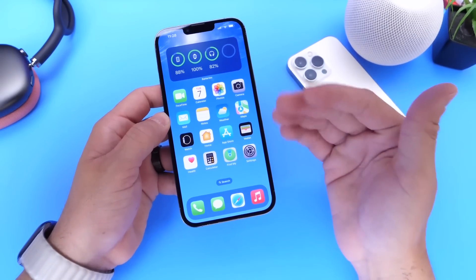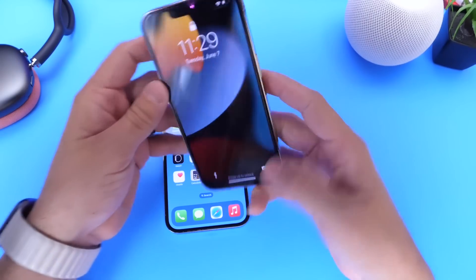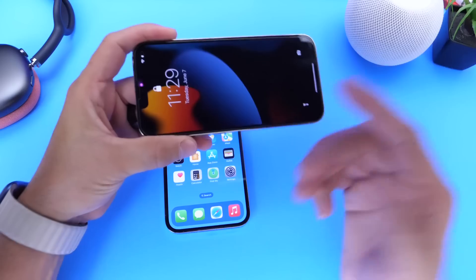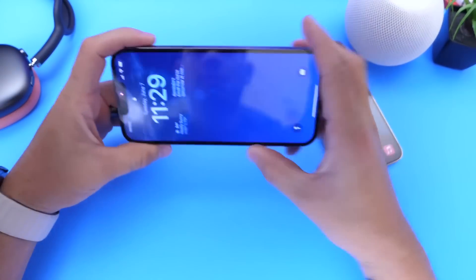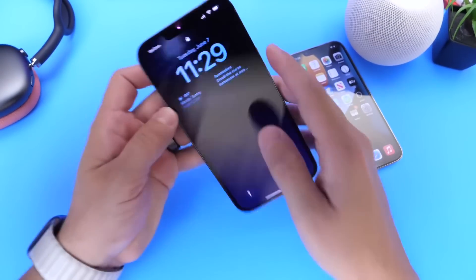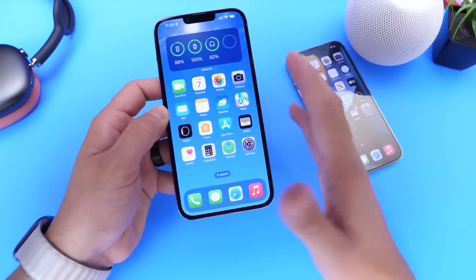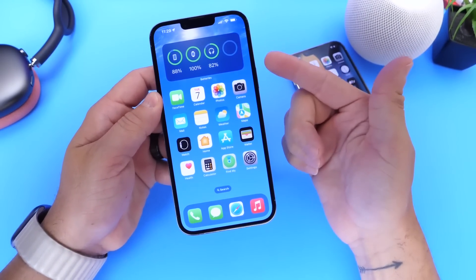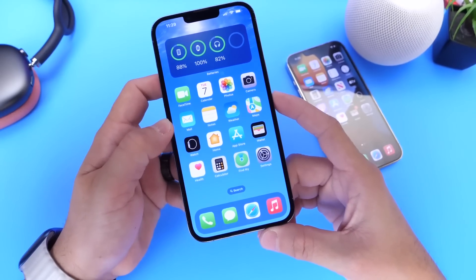The next thing I want to talk about is Face ID and unlocking your iPhone, which is different in iOS 16. Here's an iPhone running iOS 15 — if I lock and unlock it, it works fine, but in horizontal or landscape mode it just doesn't work. In iOS 16, you can now unlock your iPhone either vertically or horizontally. The lock screen animation has also changed — the lock icon is now smaller. You can authenticate, make payments, make purchases, and use all Face ID features in landscape mode. This is a new feature Apple has upgraded for iOS 16, and I think it's a really nice advancement for Face ID that Apple did not talk about.